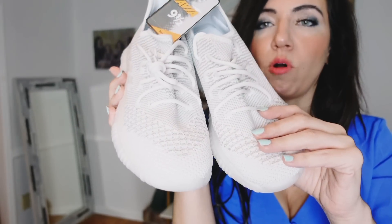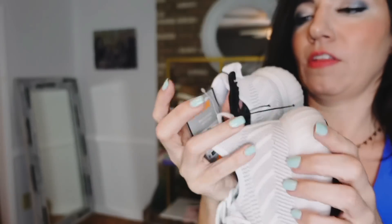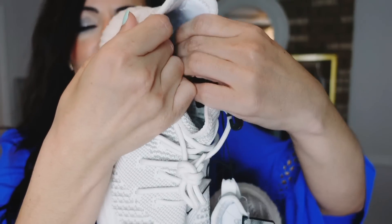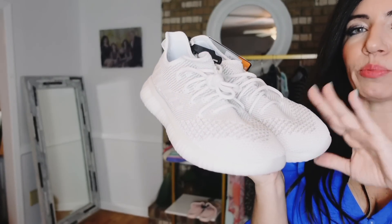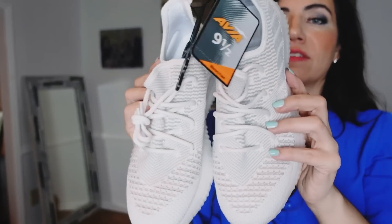Another sale item — these sneakers from Avia. They're completely knit, pretty lightweight, with a super lightweight sole and a memory foam interior. You would never know these are from Walmart. These were $24.95, now on sale for $15. They come in blue, black, gray, and other colors — fully stocked. That's it for today's haul! Everything is linked down below. Give it a thumbs up, subscribe if you're new, and I'll see you in the next one — bye!